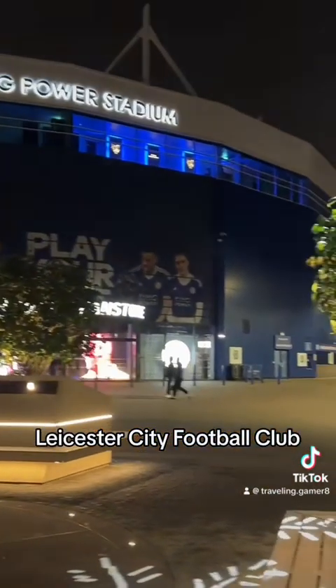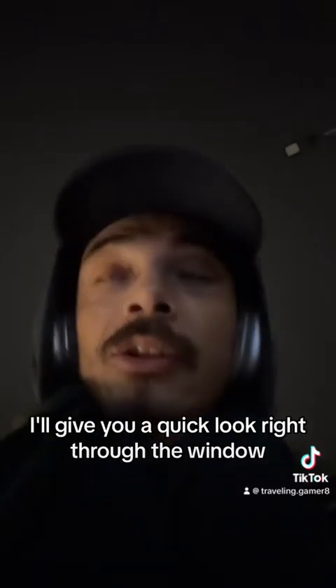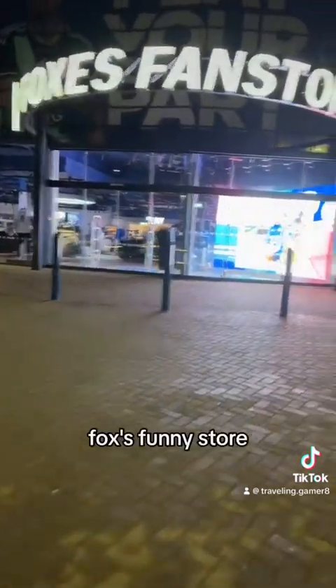Leicester City Football Club. So we're going to have a walk up here, see if there's anything around here for me to show you. We have got a fan store but it's closed at the minute. I'll give you a quick look right through the window. As you can see, this is Leicester City fan store — Fox's fan store.